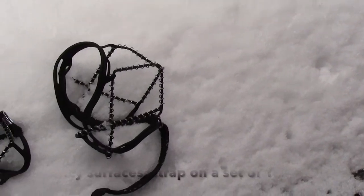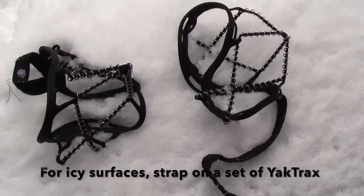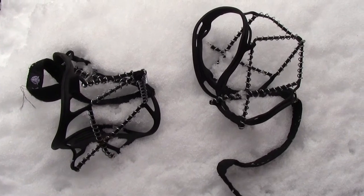If it's icy, just strap on some yak tracks, head out with some ski poles, and you're ready to go.